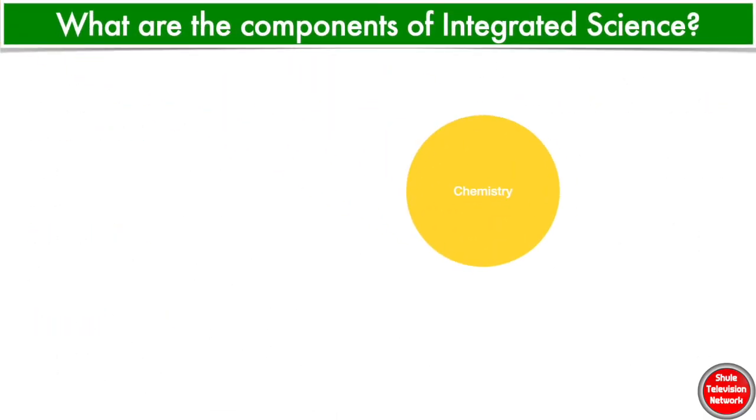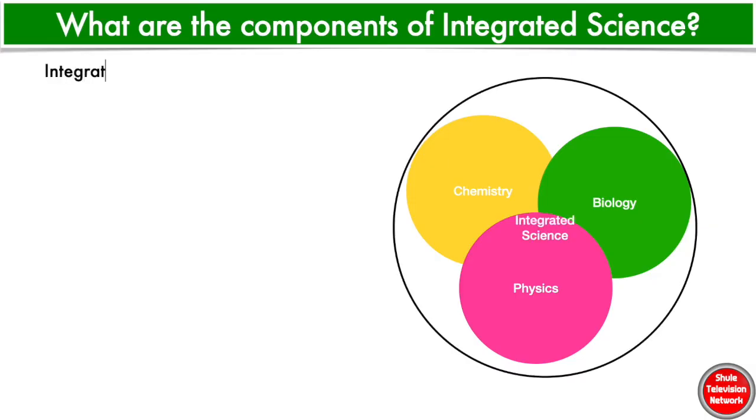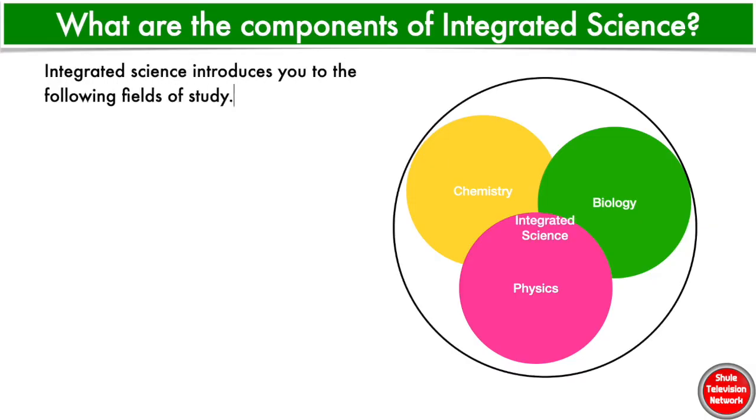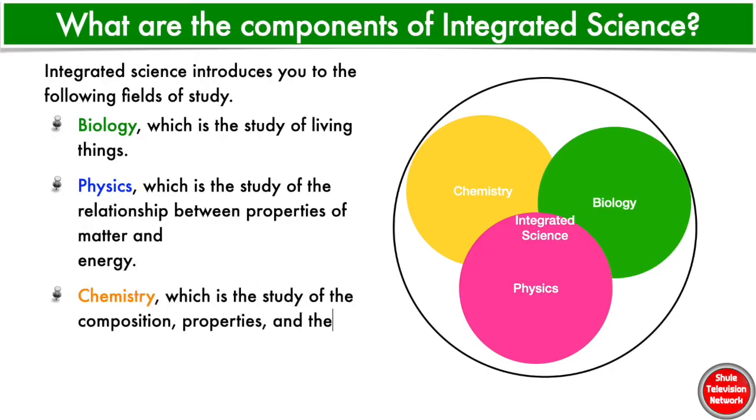What are the components of Integrated Science? Integrated Science introduces you to the following fields of study. 1. Biology — this is the study of living things. 2. Physics — this is the study of the relationship between properties of matter and energy. And 3. Chemistry — this is the study of the composition, properties, and the reactions of matter to form new substances.